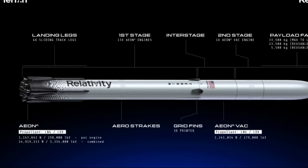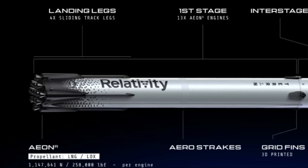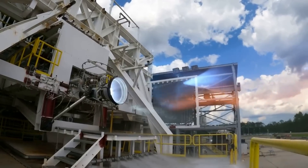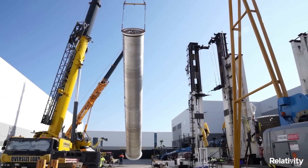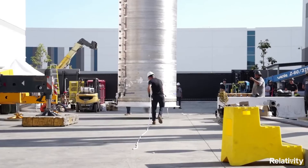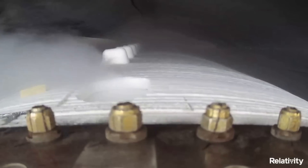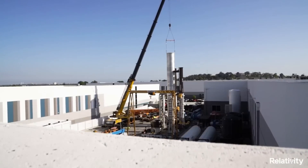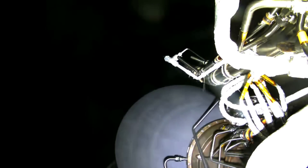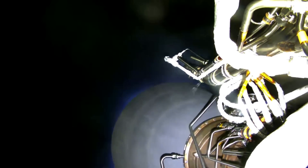Starting at the bottom, Terran R's first stage will be outfitted with 13 3D printed gas-generator-cycle EON-R LOX/methane rocket engines, each capable of 258,000 pound-force. On both Terran R stages, the LOX propellant tanks are forward of the methane tanks, separated by a printed common dome. Sub-cooled cryogenic propellants are used on all parts of the vehicle except for the first stage liquid oxygen system. Both stages use a cryogenic helium pressurization system to enable better press authority when engines are off.